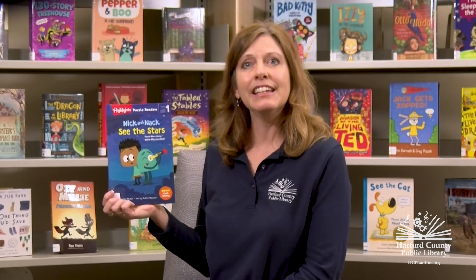I'm so excited to share a new I Can Read series created by Highlights magazine. It's called Nick and Knack by Brandon Budsey. Nick and Knack are two friends who make a great team. They like to make things and find things.